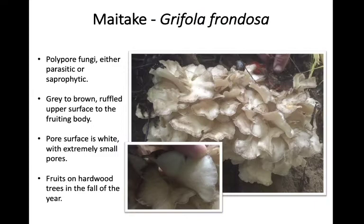Maitake — these are sometimes called hen of the woods, but I usually call them maitake to avoid confusion with chicken of the woods. This is Grifola frondosa, also a polypore fungus. Much like some others we've discussed, maitake can be either parasitic or saprophytic. Unlike chicken of the woods, these are a little more aggressive and can be voracious parasites on oak trees or sometimes beech trees — those are the two most common hosts in our area. The top surface is gray to brown and ruffled, which is likely where it gets the common name hen of the woods.